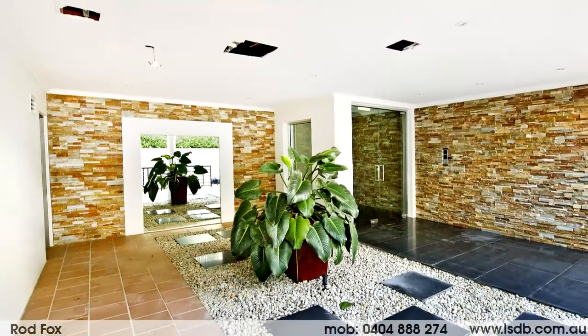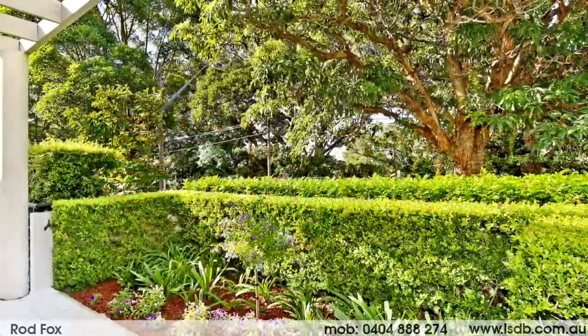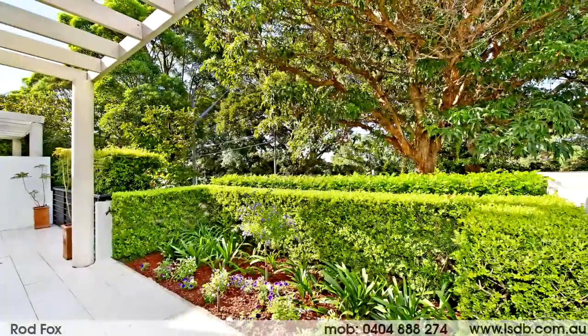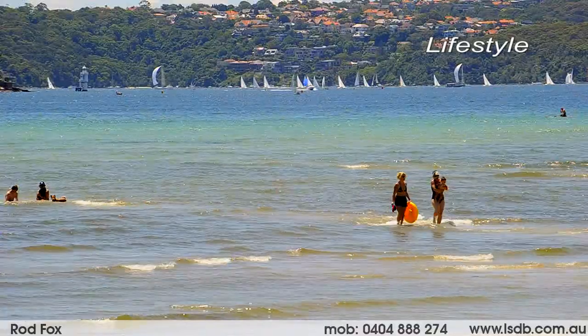One of only six in Seville, a superb landscaped security boutique building. This sought-after location is just a short walk to Bondi Beach, Plumer Road Village shops, and Rose Bay Harbour.